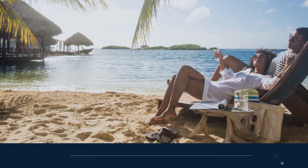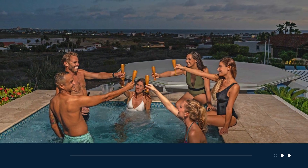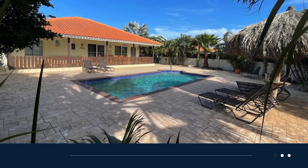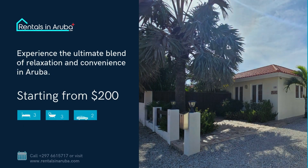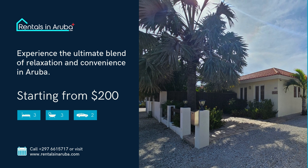Whether you're here for a romantic getaway, a family vacation, or a retreat with friends, our villa provides a perfect home base. Enjoy the privacy and luxury of your own space, with the beaches and shopping just minutes away. Book your stay at Kunuku Villa today and experience the ultimate blend of relaxation and convenience in Aruba.